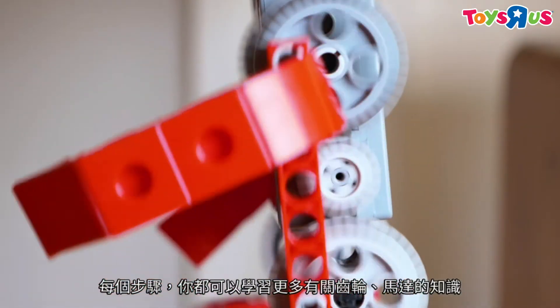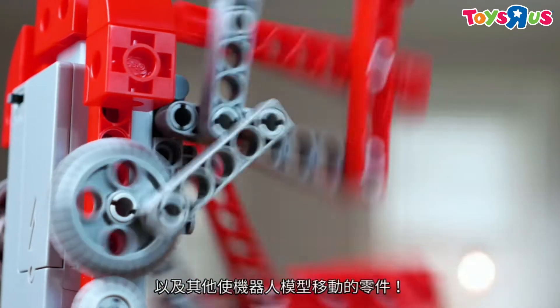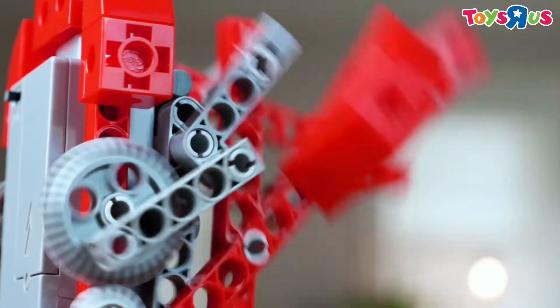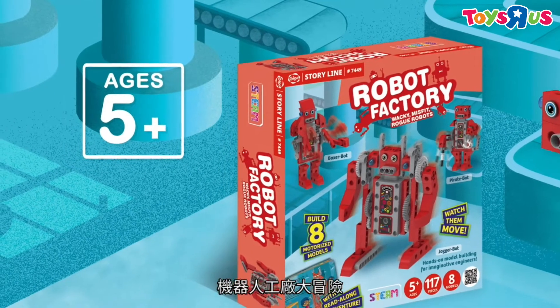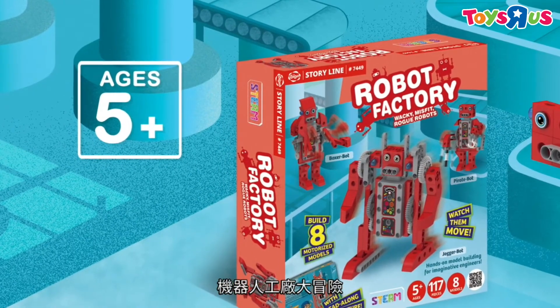Each step of the way you can learn about gears, motors, and the other parts that make the robot models move. Go Rogue with engineering — with Robot Factory: Wacky Misfit Rogue Robots.